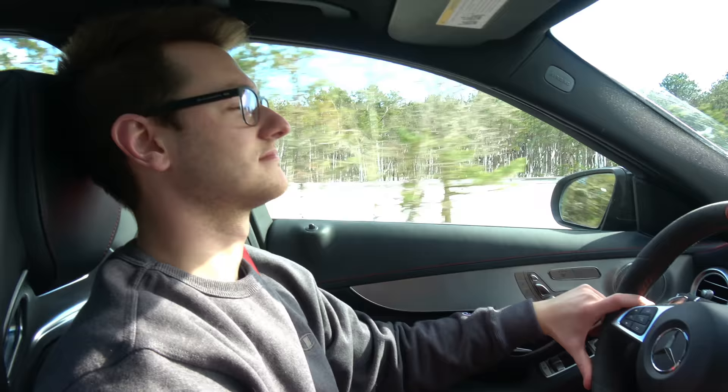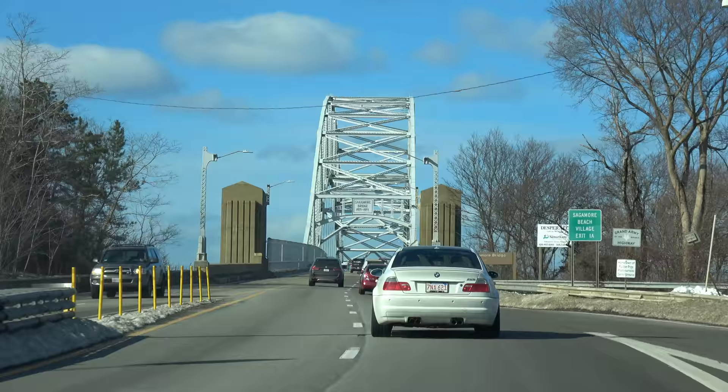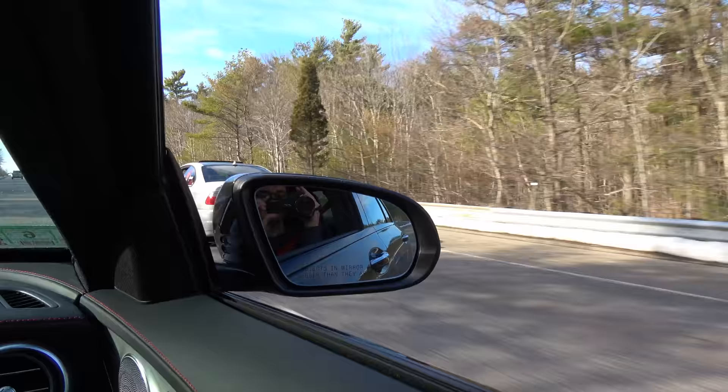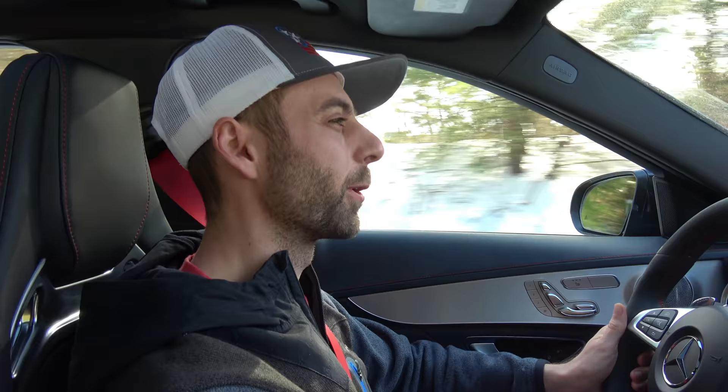We've retrieved the M3 after basically sending it out of the driveway in the snow. Now let's go make some noise. We gave the E46 about three car lengths before we actually got on throttle, thus giving you the consumer advice that you were looking for: is a $100,000 Mercedes faster than a 20-year-old BMW? Yes. Yes it is.